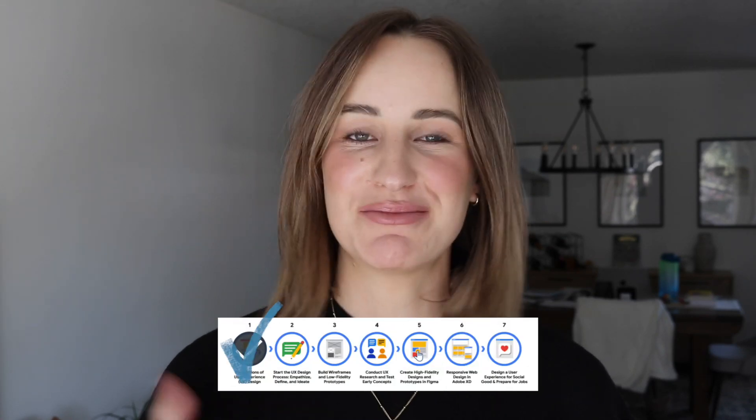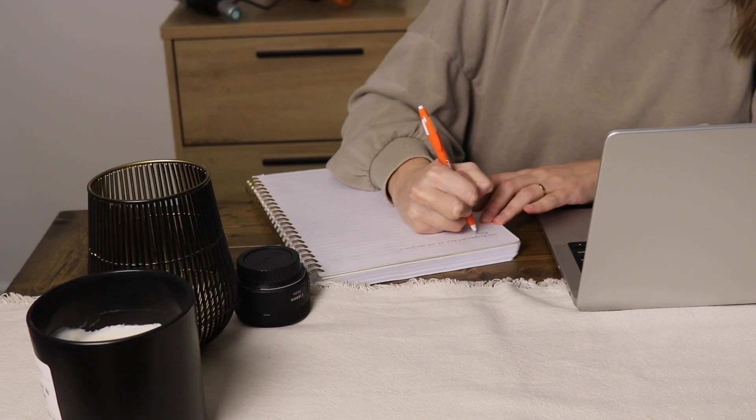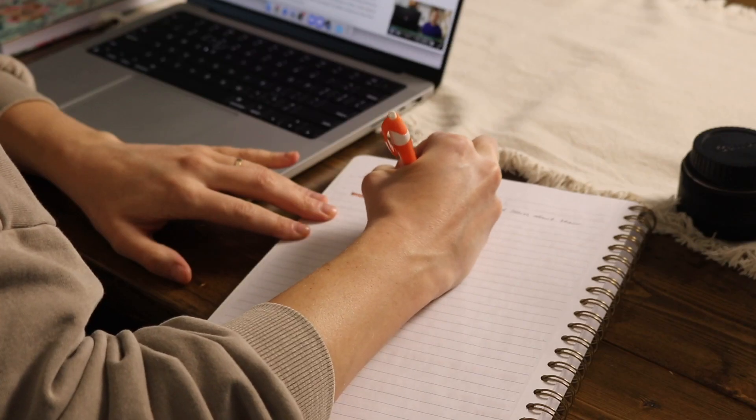I just completed the first course out of seven in the Google UX Design Professional Certificate and I really want to share how it went, what I learned, how long it took, and what I'm feeling at this point. If you're new to my channel, my name is Karina. I am currently transitioning out of a career in healthcare and into user experience design, and I'm just documenting my journey — sharing all my milestones and challenges. I hope if you're interested in a career change or UX design, you'll join me for the ride.